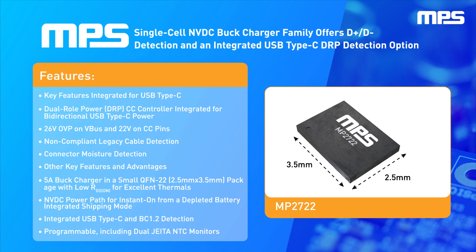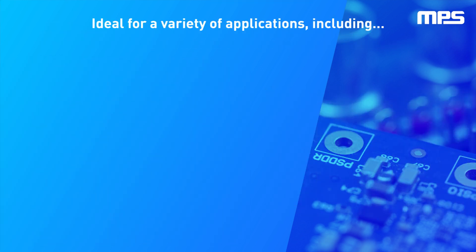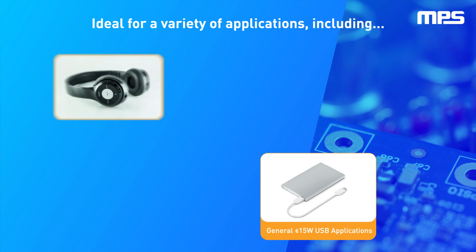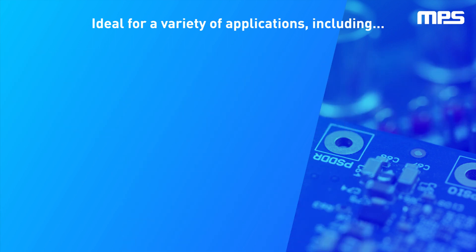In addition, these devices have advanced features such as I2C configurable charging parameters and adjustable NTC battery temperature monitoring for easier and safer designs. This family of products is ideal for a variety of applications, including general less-than-or-equal-to 15-watt USB applications, Bluetooth headphones, Bluetooth speakers, point-of-sale or POS terminals, and portable cameras.